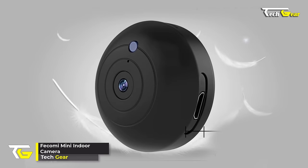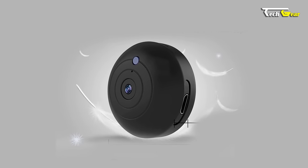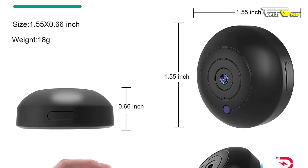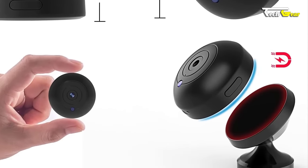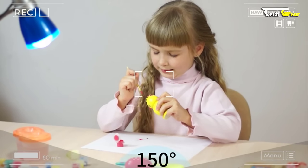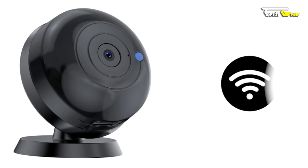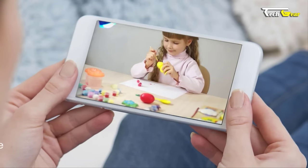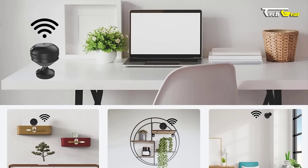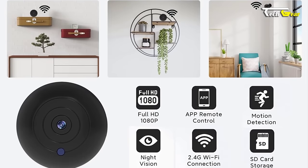The Fecomi Mini Indoor Camera is a versatile and discreet surveillance device that comes at an affordable price of $39.99. With its compact size, it can be easily hidden anywhere without being noticed. Despite its small stature, this mini camera offers high-definition 1920x1080p video quality, ensuring clear and crisp footage. It operates wirelessly, making it convenient to set up and connect to a 2.4GHz Wi-Fi network for remote live streaming worldwide. The camera supports up to a 128GB SD card for storage, allowing for extensive recording.